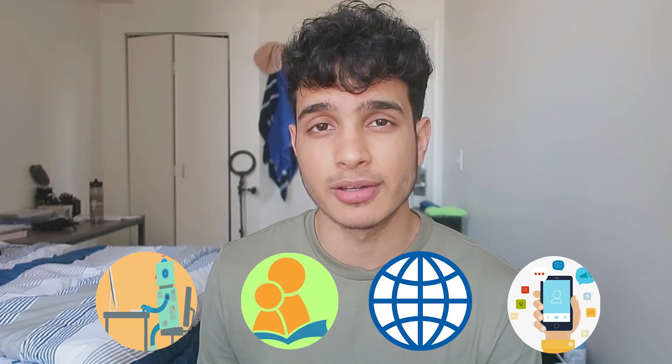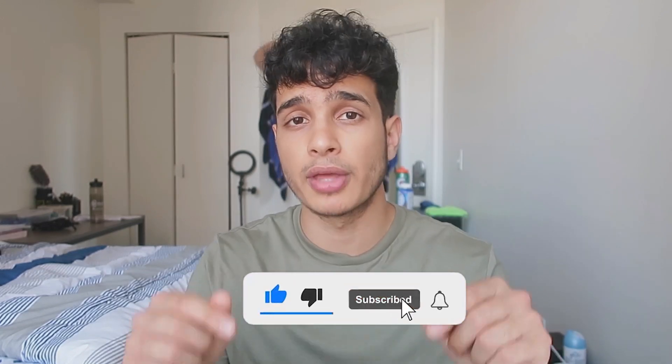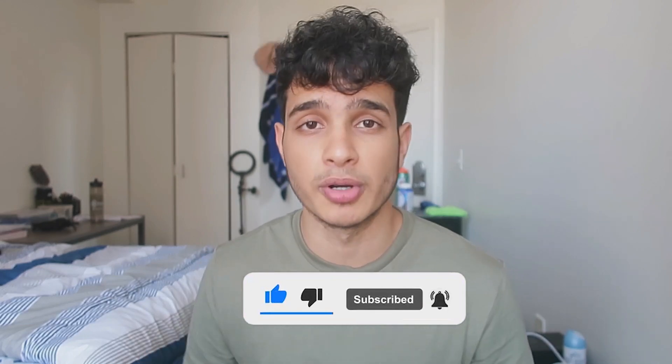These are the four things I recommend doing to earn a lot of money per month as a computer science student or software engineer in general. This is what I've done to make $6K last month, and hopefully I'll make even more this month. If you have any questions, drop them in the comments below. I'm also curious to know how long you've been coding — I personally have been coding for seven years. Drop that in the comments and I'll heart every single person who does.